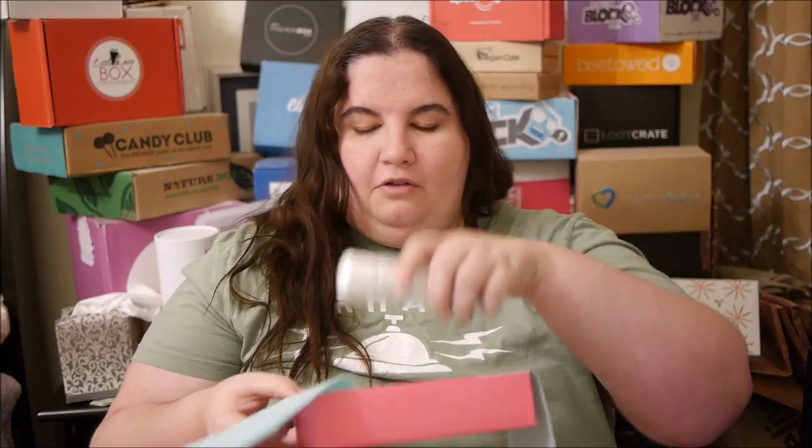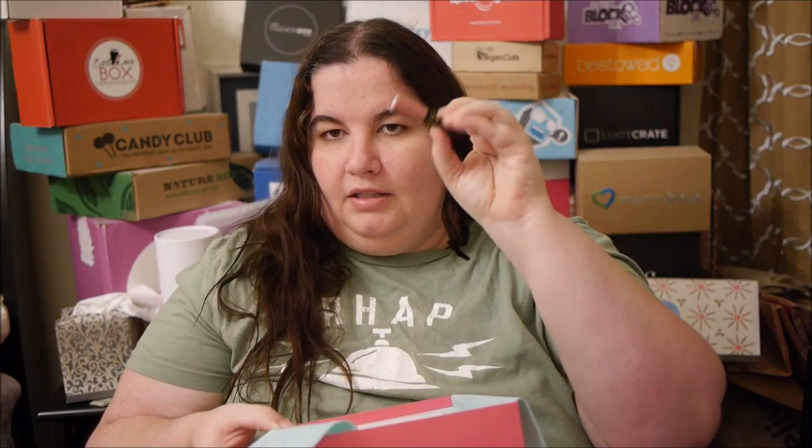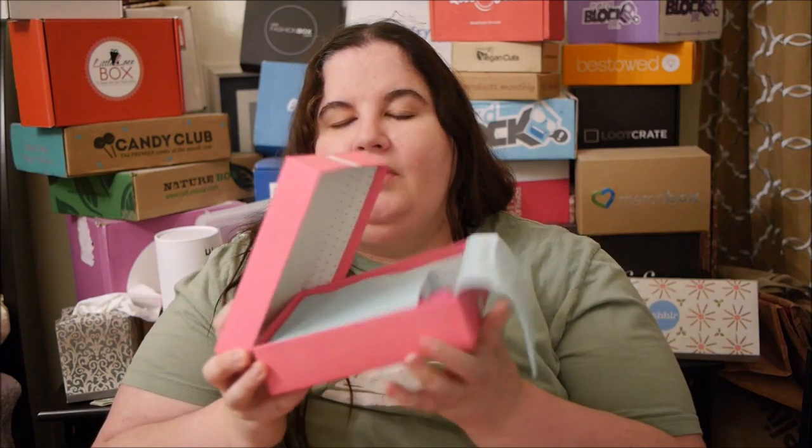So that is my Birchbox Soho box! I got the spray lotion, the cologne, the lip gloss sample, the hairspray — which is pretty big — and the nail polish. I think this is really about the experience, especially if you're in New York.